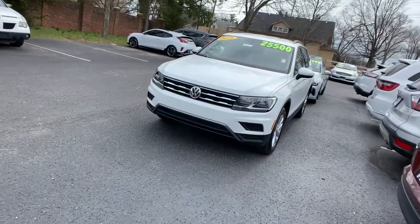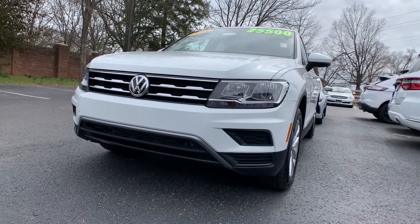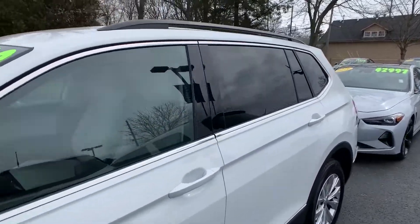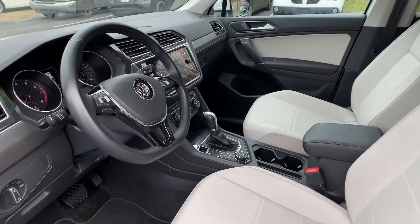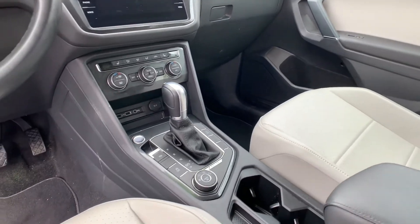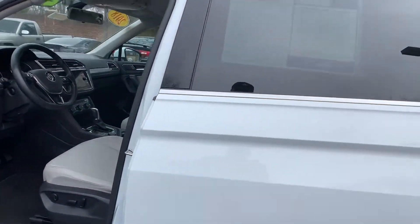Moving on to our second vehicle. This is a 2018 Volkswagen Tiguan 2.0 TSE. The exterior color is pure white. This vehicle had one previous owner and was a local trade. The interior does have leather, and it has a parking camera. That interior color is storm gray. Mileage is 20,964 and the price is $22,500.